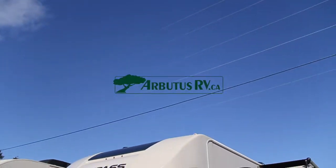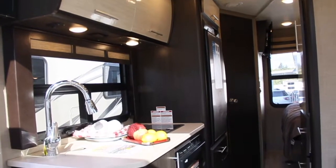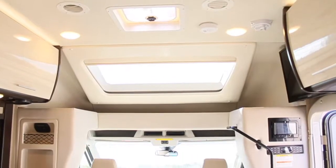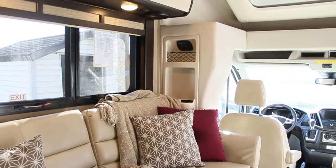Welcome to the 2019 Thor Motor Coach Compass 23TB Class C, powered by a Ford turbo diesel engine. Everywhere you turn in this small motorhome you're greeted by elegance and design, from the sleek European style cabinetry to the multifunction couch and dinette combo.